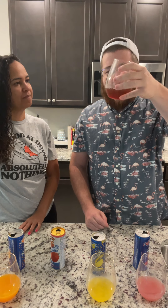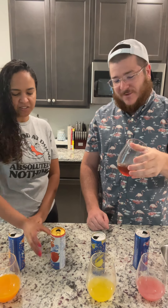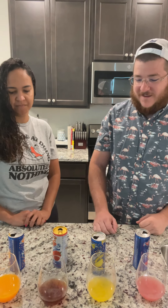Pomegranate — I don't really like it, but it's probably because I don't really like pomegranate. I don't know the difference between this and the other ones, but it actually tastes like real pomegranate.